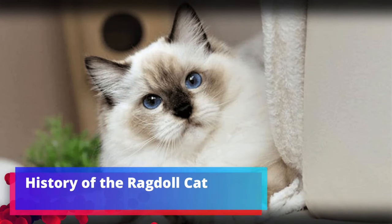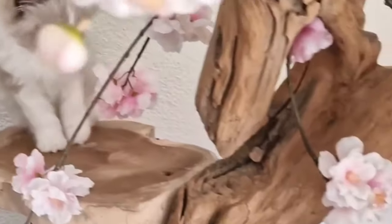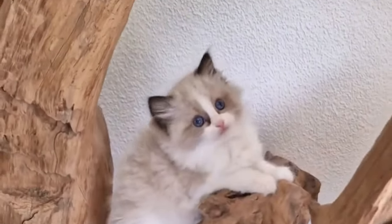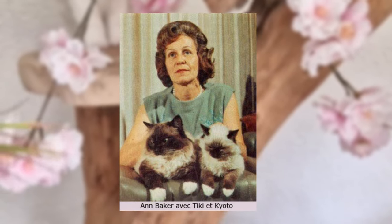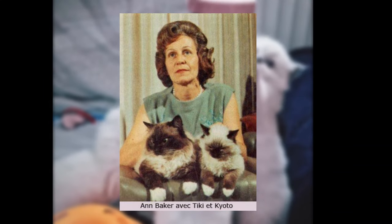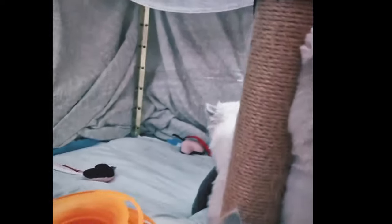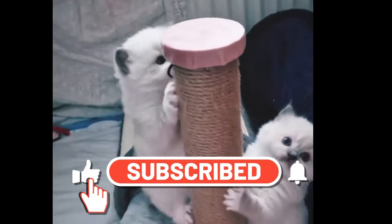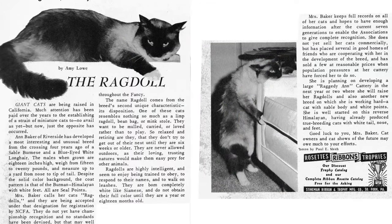The ragdoll is relatively new — it was developed in California in the 1960s. A cat breeder named Anne Baker wanted to create a beautiful cat with a loving personality. She started by breeding a domestic long-haired white cat of unknown origin named Josephine with several premium-like cats. Though it took a few generations, Baker eventually produced the first cats she called ragdolls. These cats were appreciated for their non-matting fur, large size, and outgoing personalities.